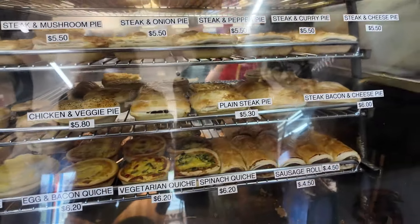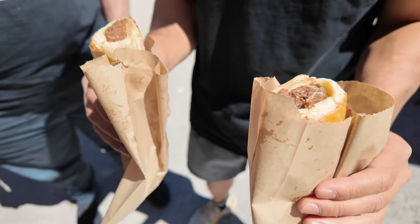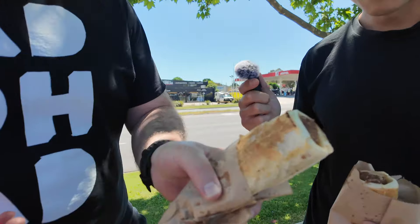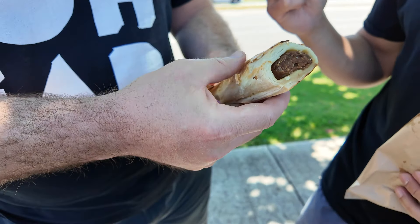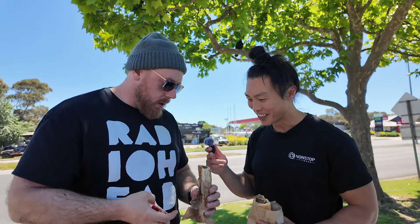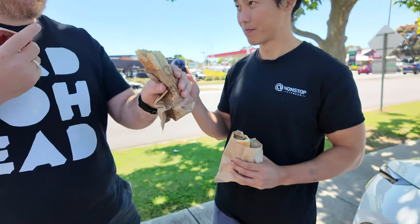Two sausage rolls please, with sauce. They're already looking much better than the 7-Eleven ones. The sausage rolls are quite soft. The sauce was an extra 30 cents — better be worth it. They're definitely bigger and fatter than the 7-Eleven ones. You can tell it's homemade. The meat looks thick — it looks like real meat this time. Instantly better.